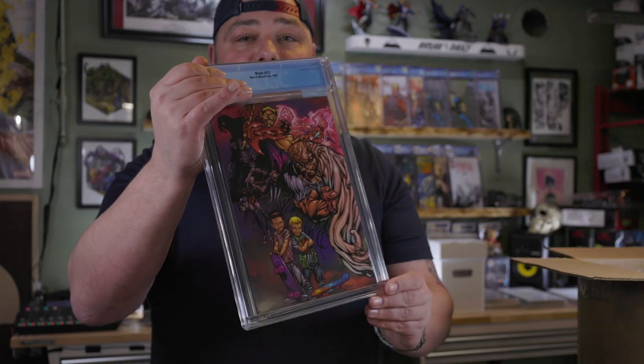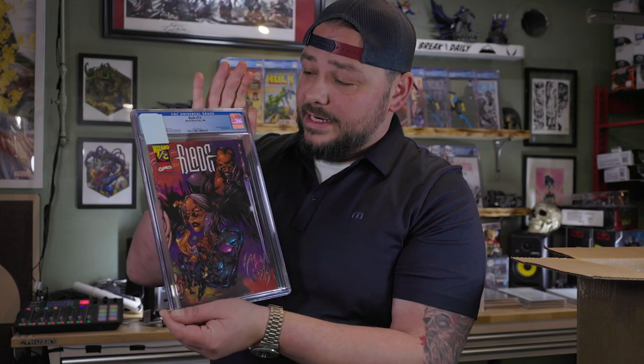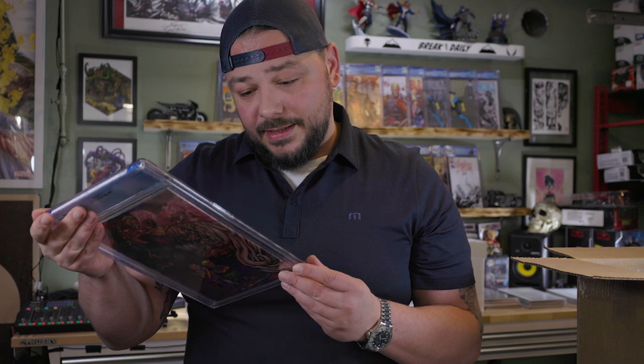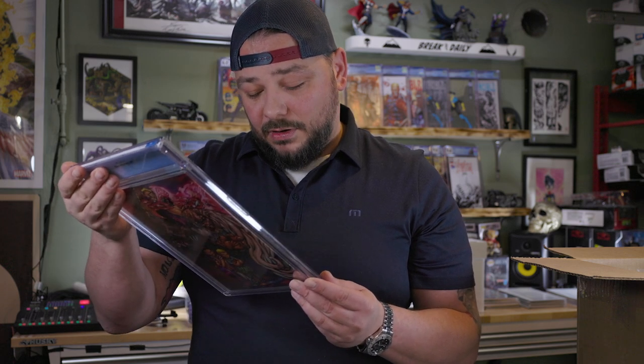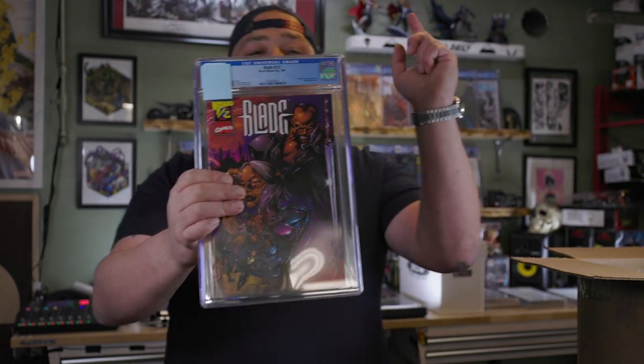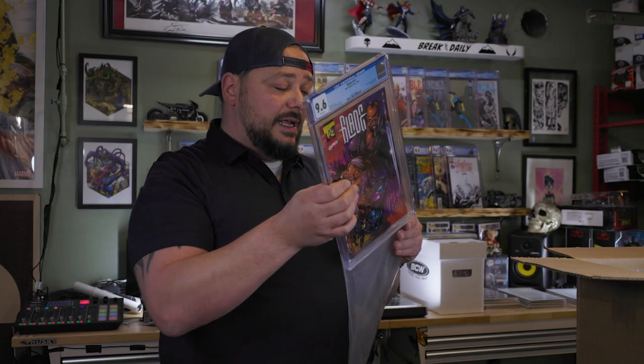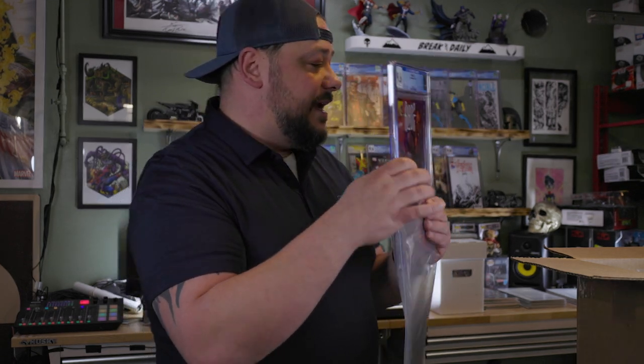The next one is from 1999. I posted a picture of this book and a couple of people asked about it — this is just a weird book to find. This is the Wizard Mail-Away Exclusive with a wraparound cover. That is Blade on there — the Blade Wizard 1.5. Gorgeous book. Cool wraparound cover. I have been collecting a ton of these Blades. We got a 9.6 on the Blade 1.5 mail-away. I was hoping for a 9.8, but they did not grace me with one.